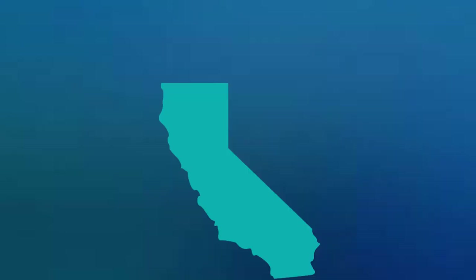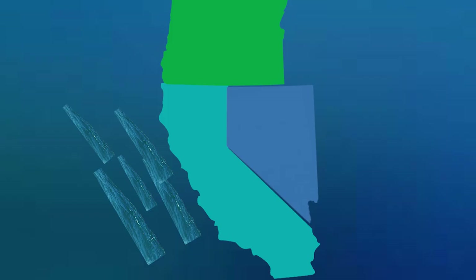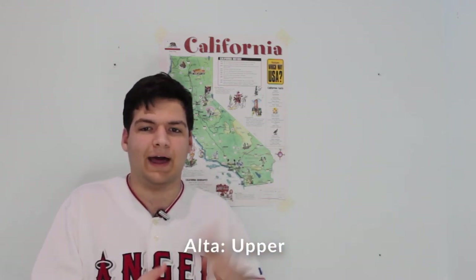Northern California borders Oregon to the north and Nevada to the east, as well as the Pacific Ocean to the west. Southern California also borders Nevada to the northeast and Arizona to the southeast. To the south, California borders Mexico — specifically the state of Baja California and the Baja California Peninsula. If you're wondering why it's called Baja or Lower California, that's because the state of California used to be Mexican and was called Alta, or Upper California.